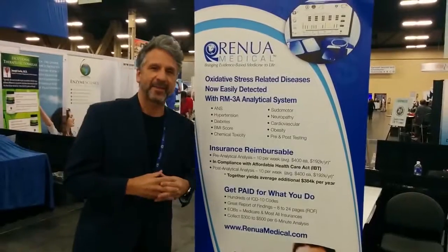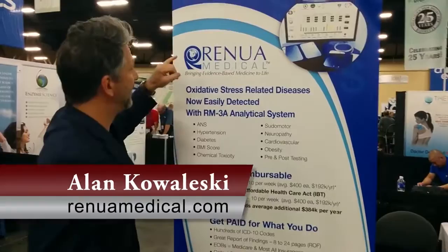Hi, Alan Owls with Renewa Medical here at the Parker Show again, wanting to go a little more into detail on the RM3A, bringing evidence-based medicine to life.